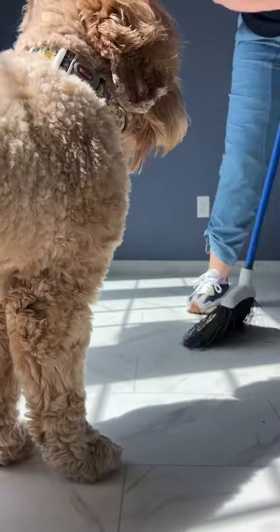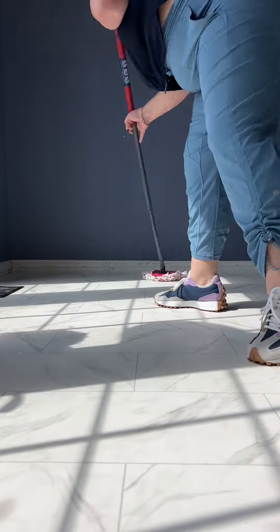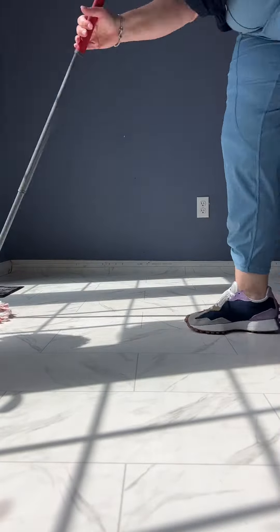Come with me while I get my office ready for Bing and Prosciutto's new puppies, due in about a week. We do this early so that mom can get used to her area and be nice and stress-free.